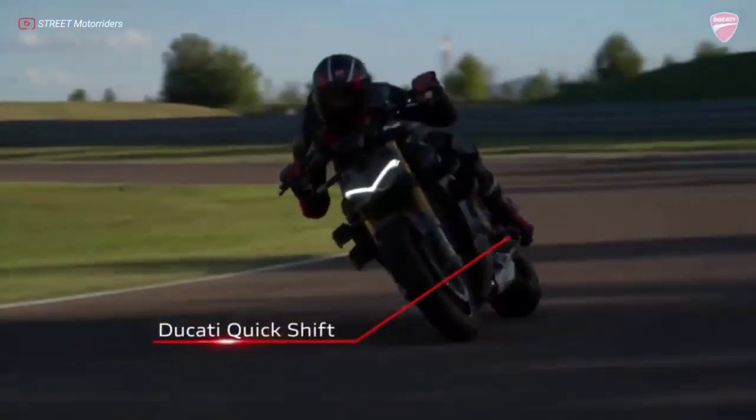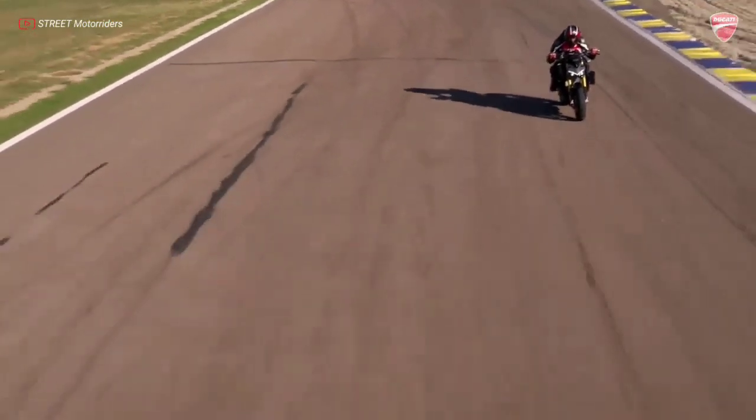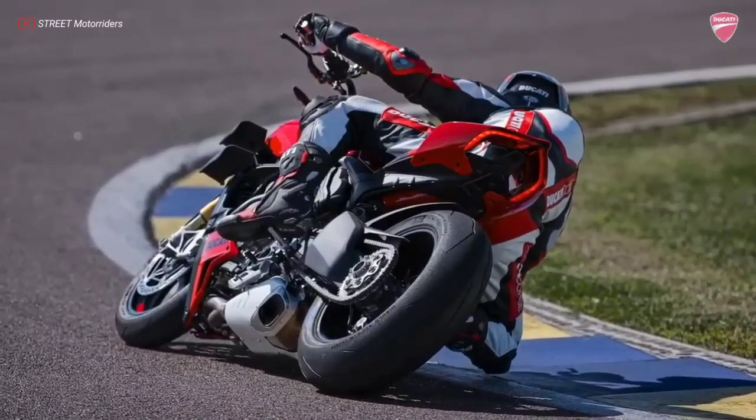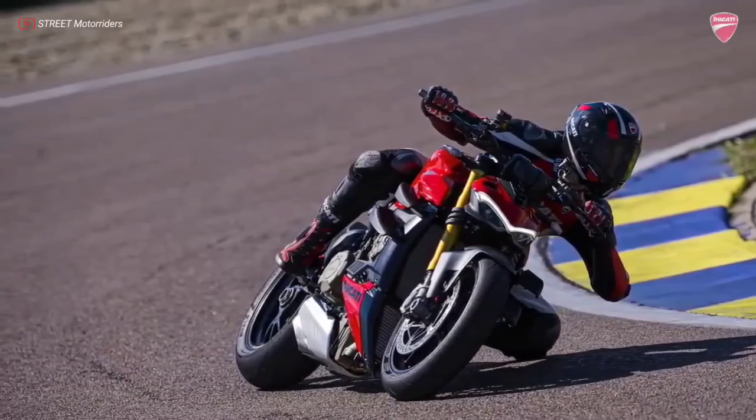The DQS EVO 2 with up-down function, developed for the Panagale V4, uses information on the lean angle to maximize the stability of the bike during the shifting phase when cornering.